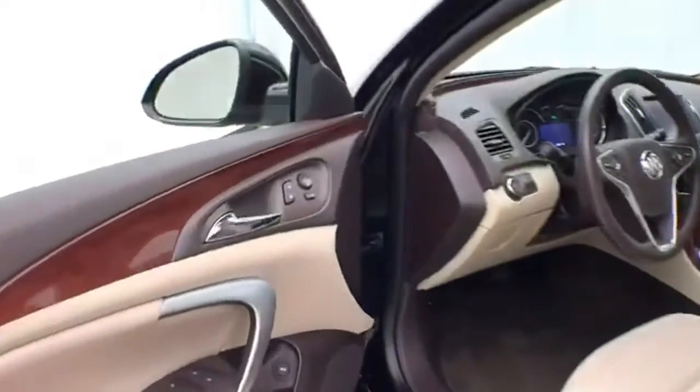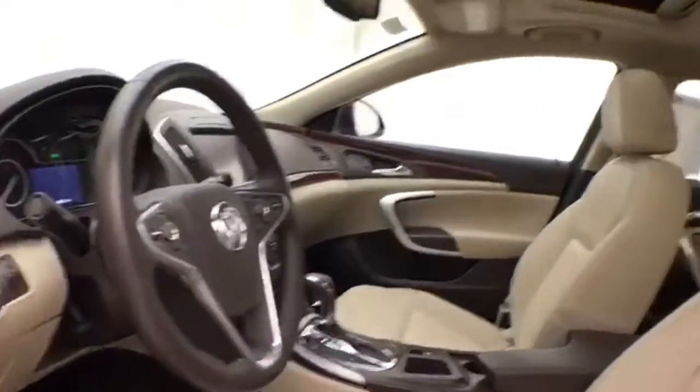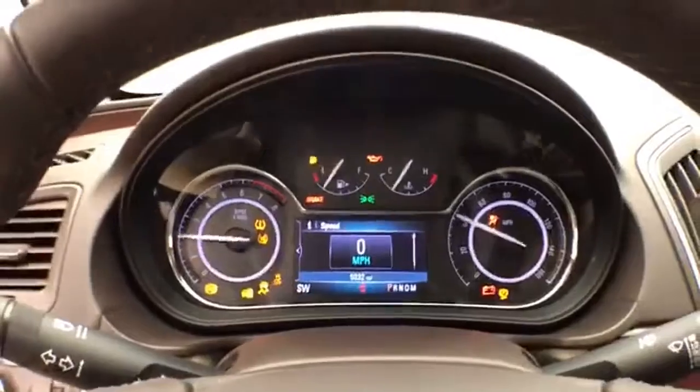This Regal has keyless entry, power windows, locks, and mirrors, as well as a power driver's seat. Along with a tilt and telescopic steering wheel to put you in that perfect driving position. There's a power moonroof — large and easy to reach.